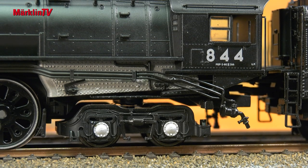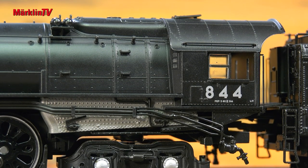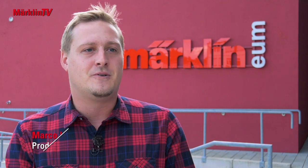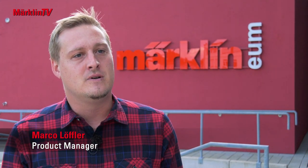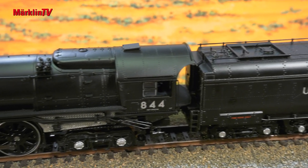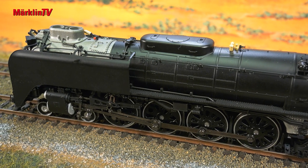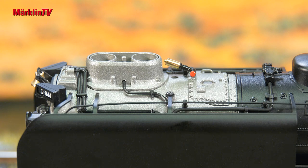A perfectly executed model. The locomotive is very American — an impressive, powerful steam locomotive, and we have also succeeded in creating this in the model. The model has a considerable length and is largely made of metal. We've paid attention to all the details and included a dynamic steam output, which I really like.